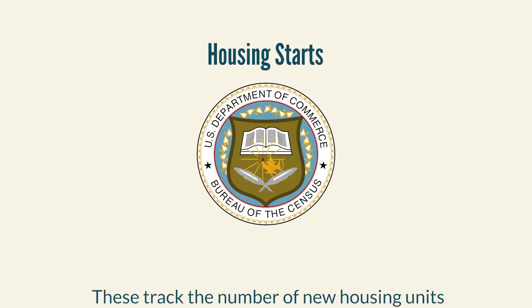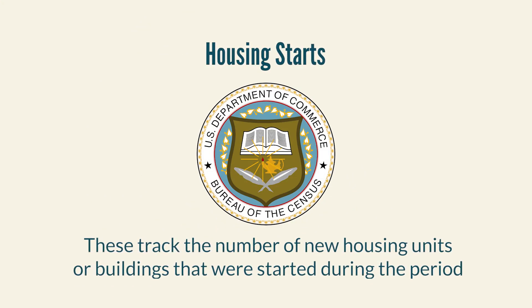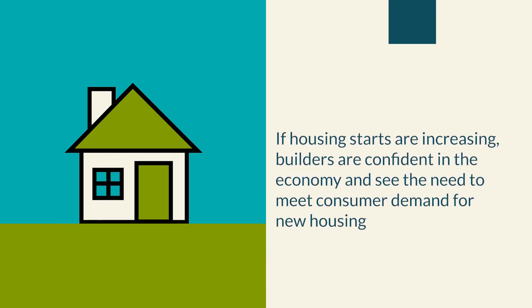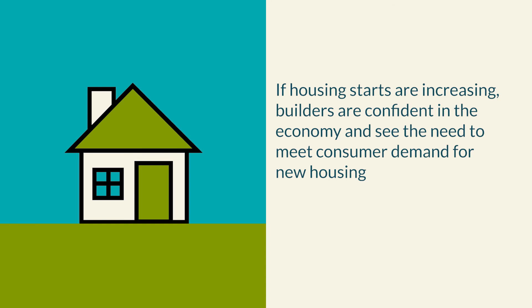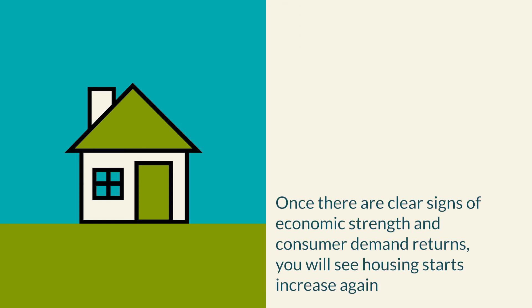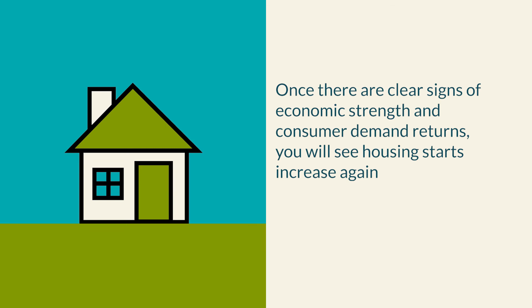Then there are housing starts, measured monthly by the Census Bureau. These track the number of new housing units or buildings started during the period — whether a single-family home or multi-family and apartment complexes. If building permits are increasing, one would expect housing starts to increase in the following months. If housing starts are increasing, builders are confident in the economy and see the need to meet consumer demand for new housing. This indicator is also a very good leading index, and similar to building permits, housing starts begin to decline as the economy slows and increase again once clear signs of economic strength and consumer demand return.